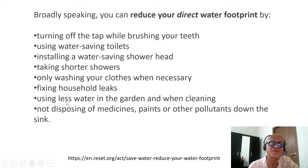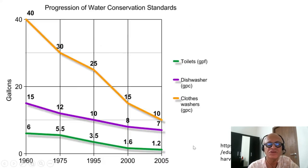There are now water-saving faucets as well, including automatic turn-off and sensor-driven faucets. Using less water in the garden and when cleaning is also recommended. Not disposing of medicines, paints, and other pollutants down the sink is important as well, as that can cause other problems. Of course, there are also the broader processes of saving water.